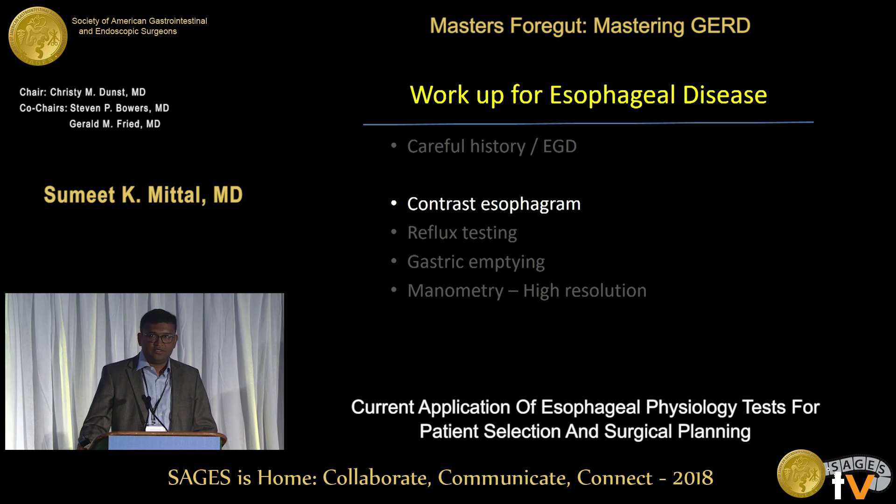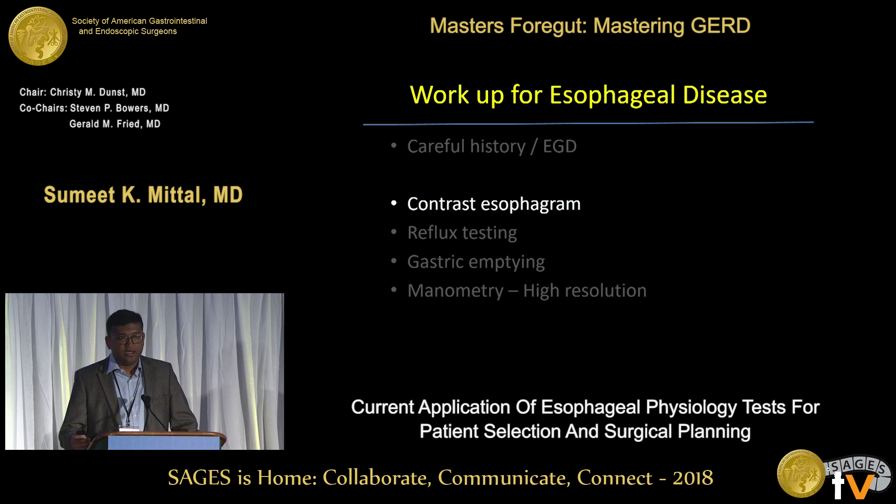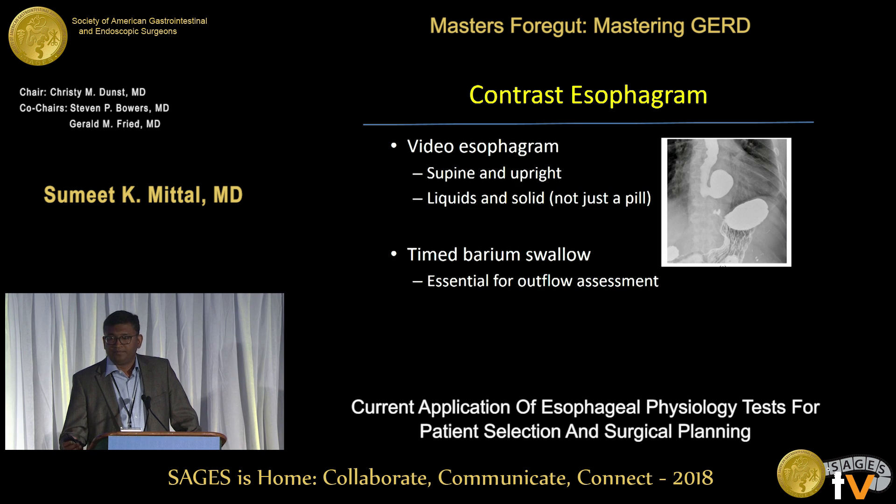Contrast esophagram is the single most important test for benign esophageal disease. I strongly recommend getting more familiar with it and having radiologists work on it with us. This picture shows an epiphrenic diverticulum — this patient was treated for almost 20 to 25 years for reflux with PPIs with not much benefit. A video or cine esophagram is very important. I recommend doing both supine and upright, liquid and a solid phase — not just a 13 or 14-millimeter pill, but actually a solid phase, preferably with a burger, bread, or marshmallow.